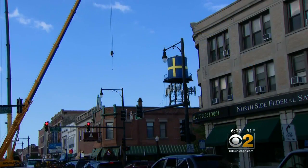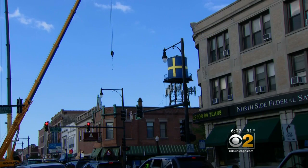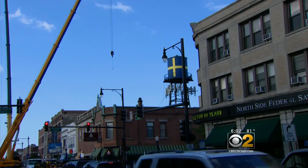The new structure has no water purpose. It's a symbol of Andersonville and the community's long-standing Swedish heritage. It's beautiful to see it. It's part of the culture of Chicago, and it makes me think of the immigrants that came from Sweden.